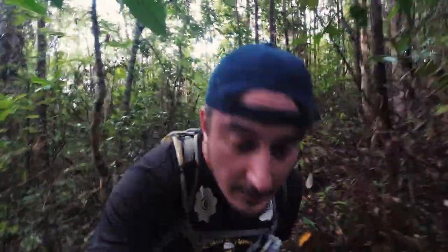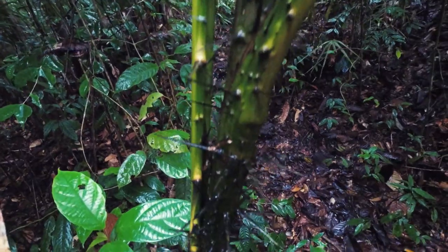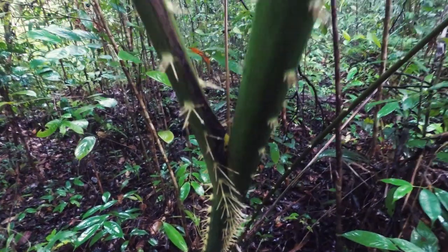As we walk further on the trail it seems like the vegetation is changing a bit. There are more bigger trees here and it feels like the jungle is thicker. Now when you walk in the jungle you always have to watch out because there are a lot of spikes and pointy things that basically just want to hurt you, so always make sure to watch out.